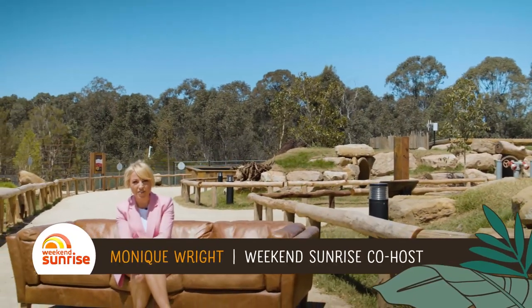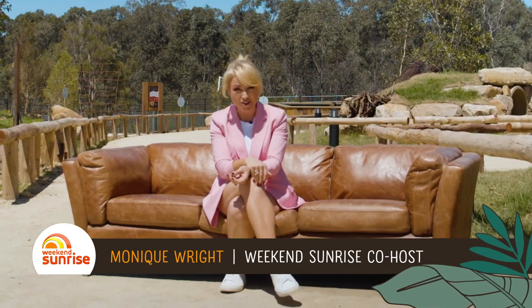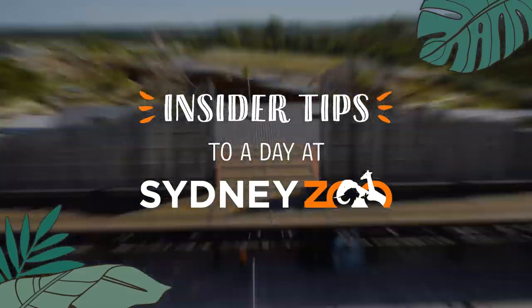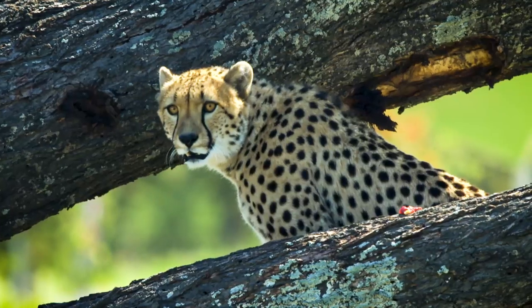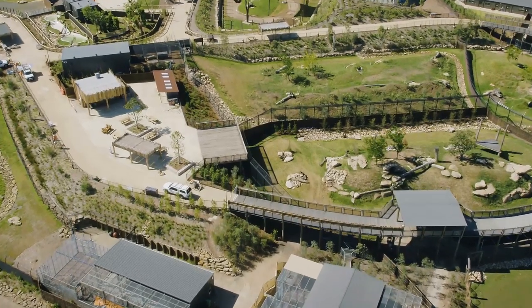Hi, I'm Monique Wright from Channel 7 and today's big story comes from the heart of Western Sydney. It's the new Sydney Zoo. Stick around because we're going to give you all of the insider tips to make the most of your amazing day out here at Sydney Zoo. Right now though, let's cross to Mel McLaughlin who's been checking out all the action.